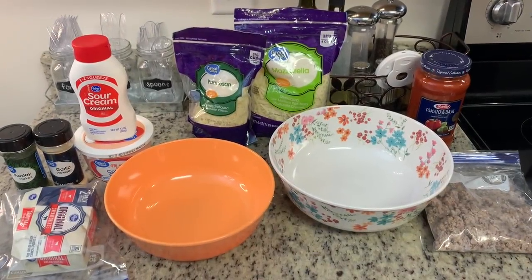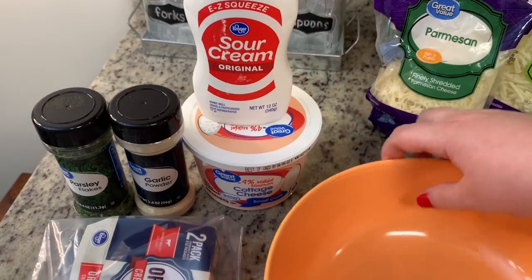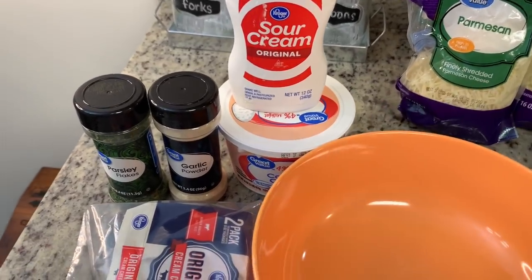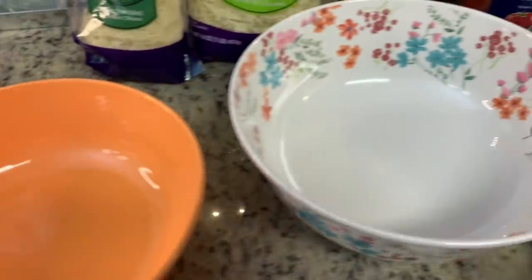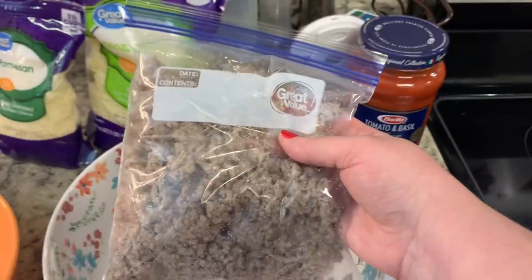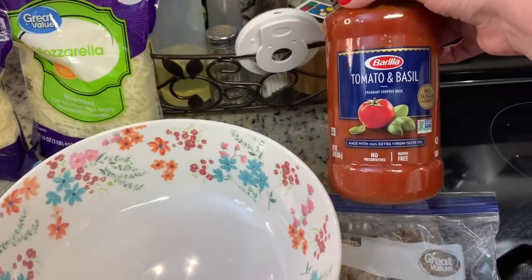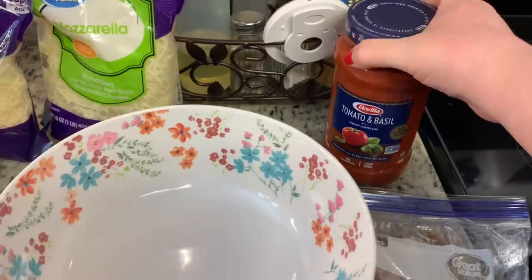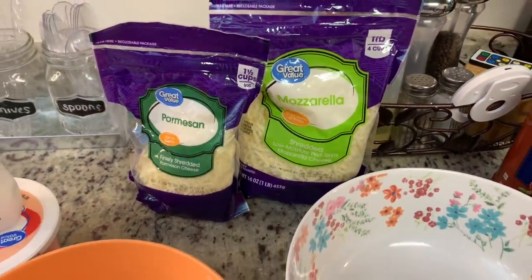I'm halving the recipe. I've got sour cream, cottage cheese, softened cream cheese, garlic powder, and parsley flakes — I'm going to mix that together in a small bowl. In a separate bowl I'm going to add some cooked ground beef that I already had in my freezer and thawed. The recipe calls for Italian sausage, and I've also made it with ground turkey. I'm going to combine the cooked ground beef with some pasta sauce — use your favorite.